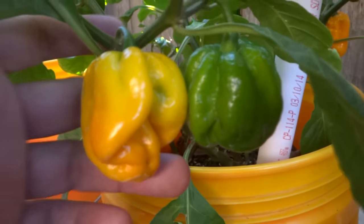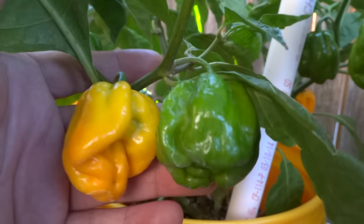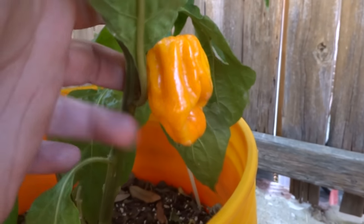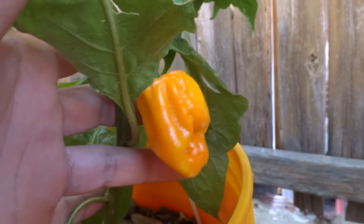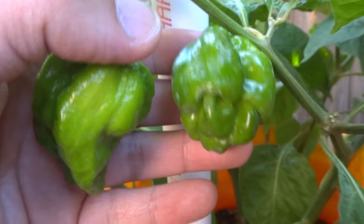And then my MOA Scotch Bonnet — here it is. Check this guy out, it's a huge fruit. This is the shape that I like, so I will be saving seeds for only the fruits that I really like. Another one — I don't really like that shape. That's the shape that I want right there.